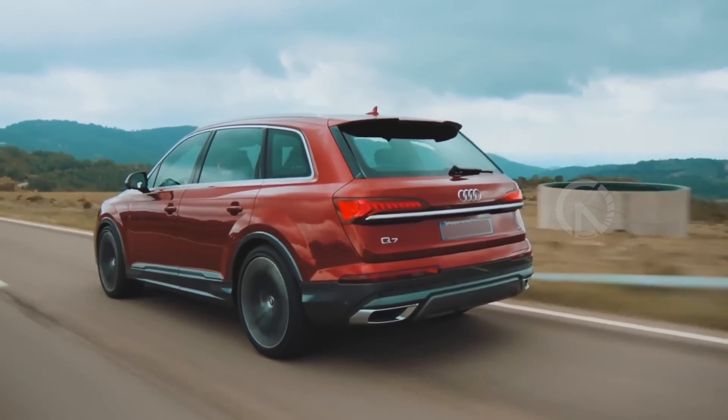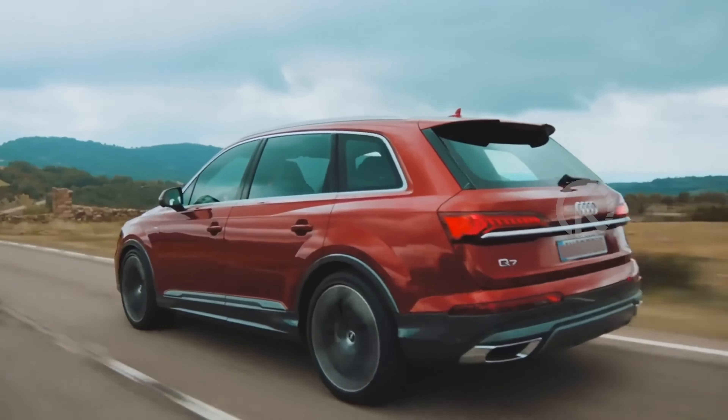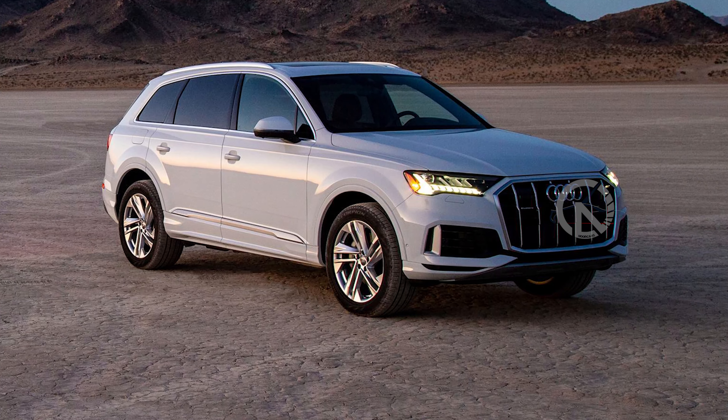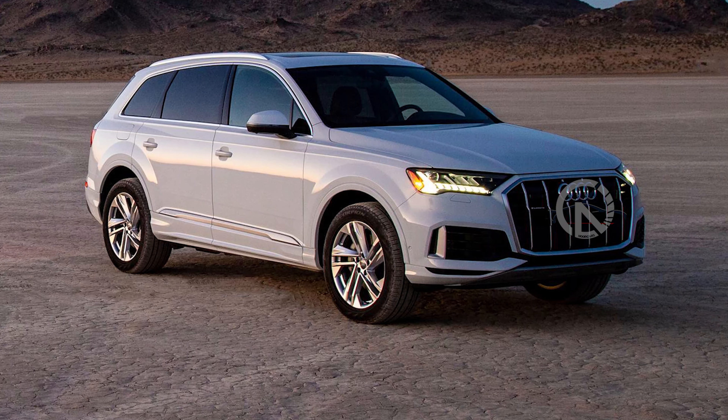Pricing and which one to buy: the 2023 Audi Q7 prices start from $60,395 for Premium 45 trims and $64,295 for Premium 55 trims.